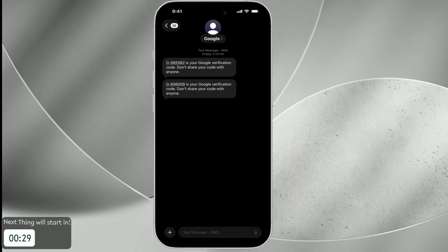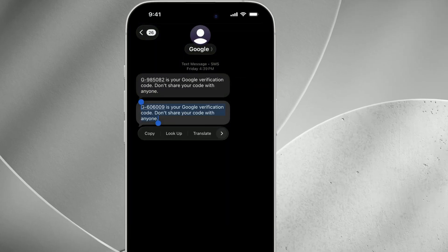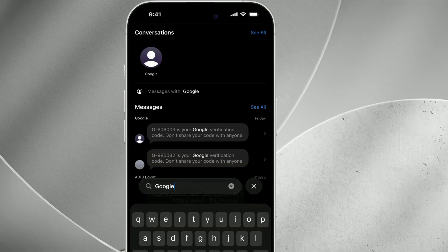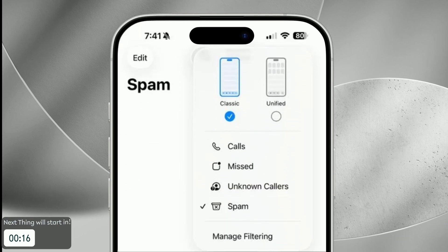Messaging is smoother with partial text selection — you can highlight exactly the words you want from a message bubble instead of copying the whole thing. Natural language search makes finding chats easier. Call logs now filter by missed, voicemail, or spam with a tap. And if you're not a fan of the new phone layout, switch back instantly to the classic view with a tap.